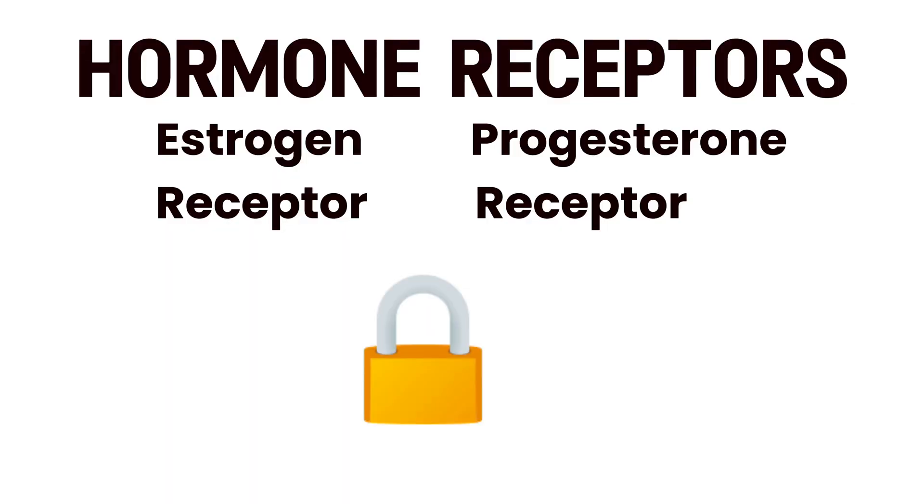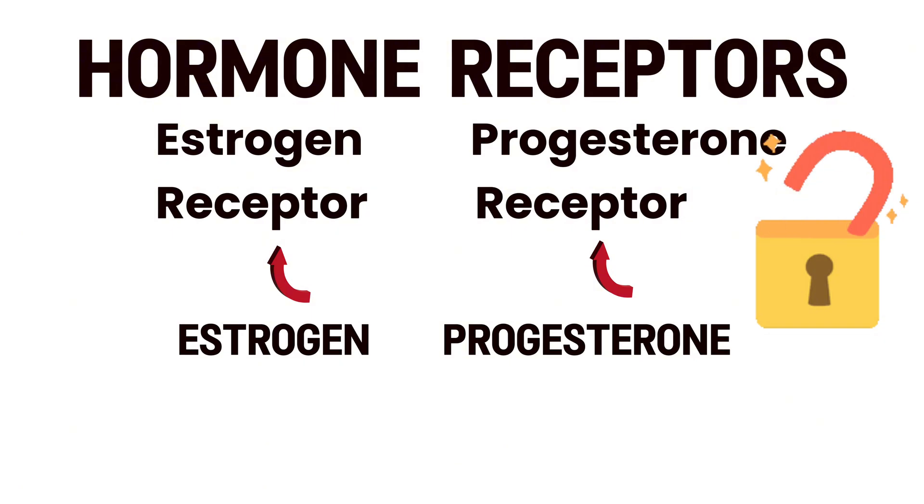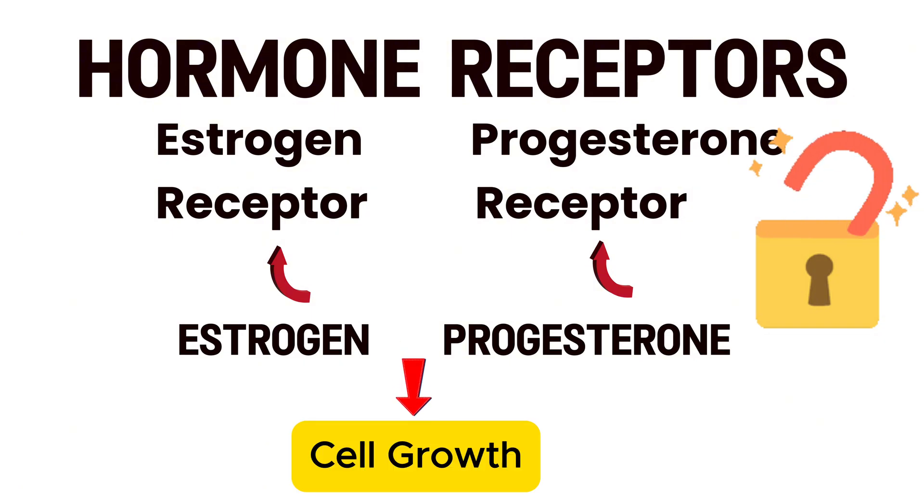Many breast cancer cells have tiny structures called hormone receptors that act like locks. When estrogen or progesterone attaches to these receptors, it can send signals that encourage cancer cells to grow. The goal of hormone therapy is to block or lower these hormones to slow down or stop the cancer.